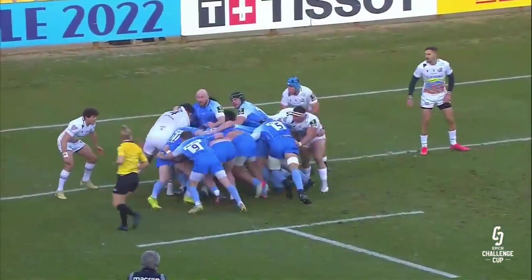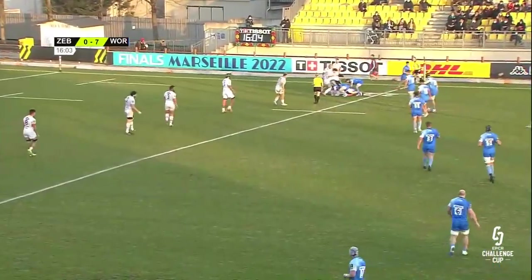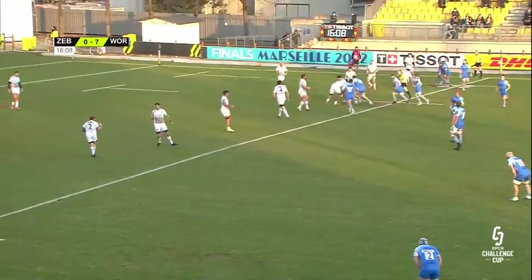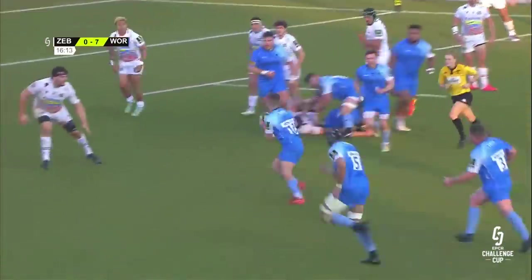A Cup try for Nihal Anit as well. Worcester Warriors back into the 22 — it all came from that lovely kick pass from Billy Sewell. Outside halves across Europe using it well, and now it's the forwards linking up.